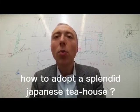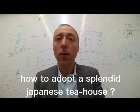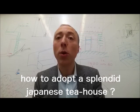Hello, my name is Jacopo Torrini. I'm an Italian architect living in Japan for 17 years, and I just came back from a trip to Fujisawa, near the famous Enoshima Springs resort in the Yokohama area.